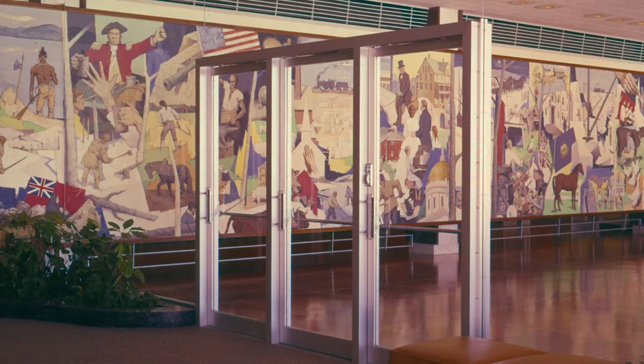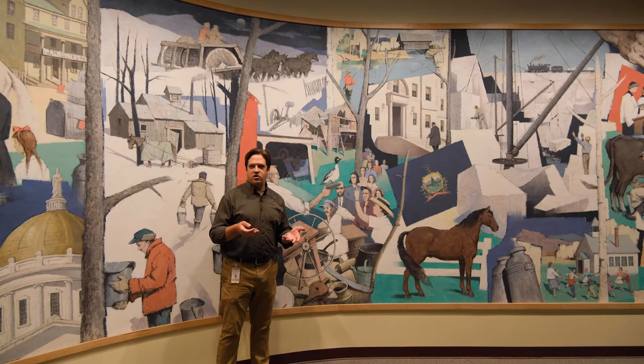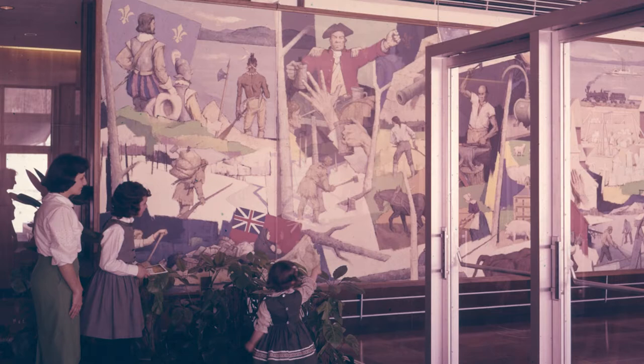Paul had to come up with a history of Vermont in a 50-foot mural, but he also had to please a corporation. So when you look at this work of art, you're both seeing an artist's impression of what the history of the state is, and also looking at what the corporation wanted the viewer to see as the history of the state.